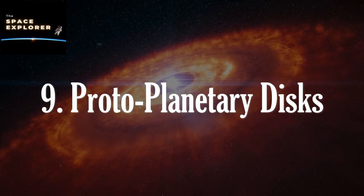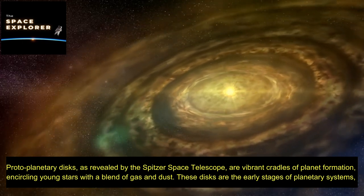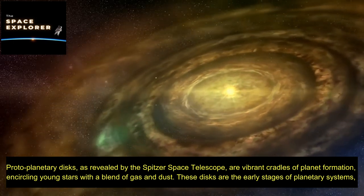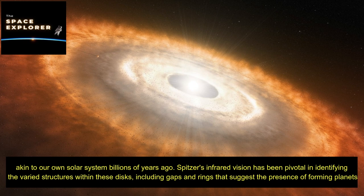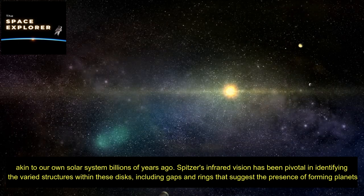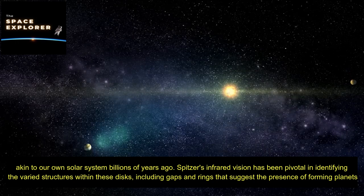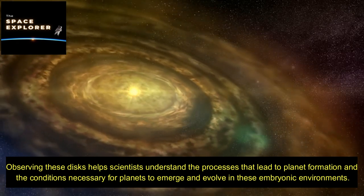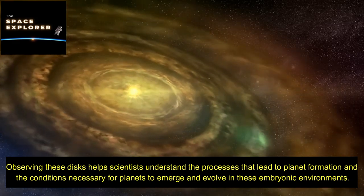Protoplanetary discs, as revealed by the Spitzer Space Telescope, are vibrant cradles of planet formation, encircling young stars with a blend of gas and dust. These disks are the early stages of planetary systems, akin to our own solar system billions of years ago. Spitzer's infrared vision has been pivotal in identifying varied structures within these disks, including gaps and rings that suggest the presence of forming planets, helping scientists understand the conditions necessary for planets to emerge and evolve.